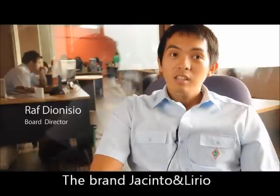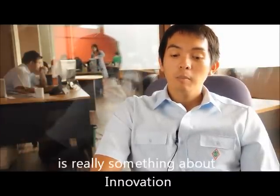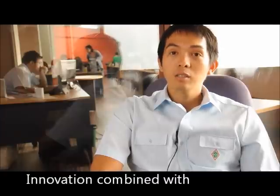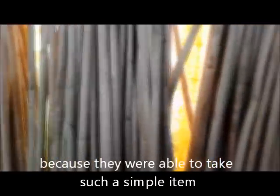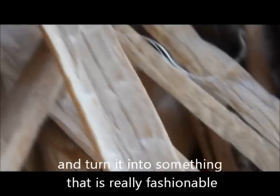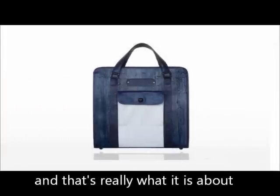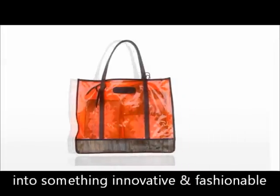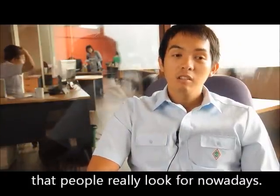The brand Jacinto and Lilo is really about innovation — innovation combined with content. Because they were able to take such a simple item, something that was a nuisance, and turn it into something really fashionable. It was something that would sweep people off their feet. That's really what it's about: learning something simple, something innovative, and of course, with that content that people really look for nowadays.